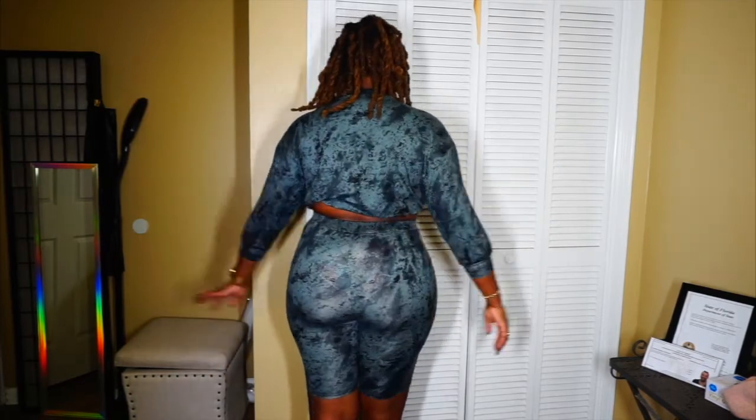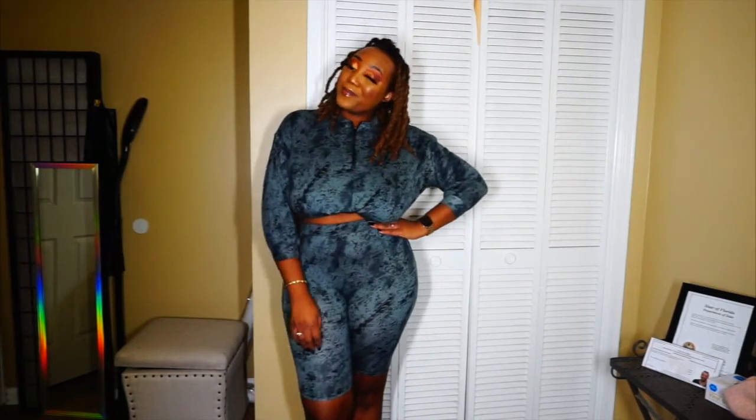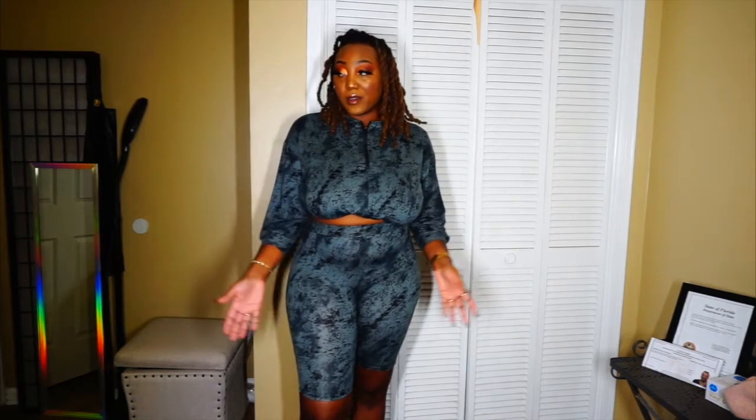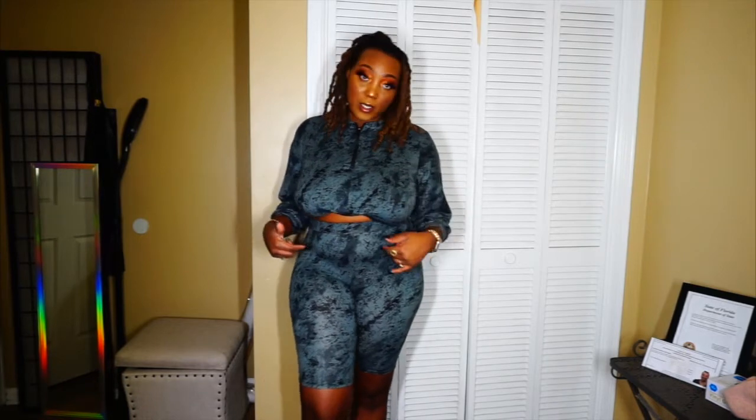Let me do a little spin — here's the back, the side, and the front. This outfit is very comfortable, so it's nice for when you want to just throw something on and go. If you need to run to the store real quick and want to be comfortable without putting on a full outfit, this is definitely good for that. 'I'm a Baddie' biker short set, size large.